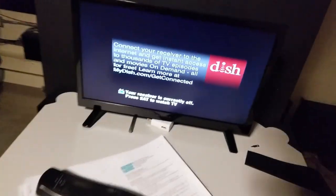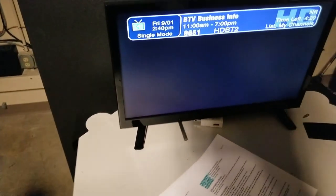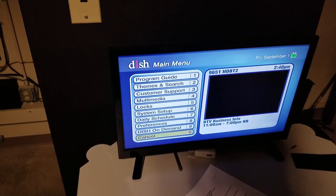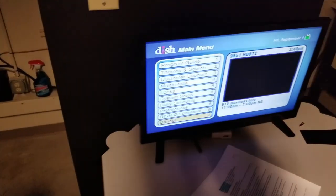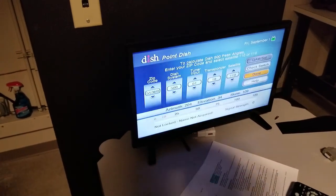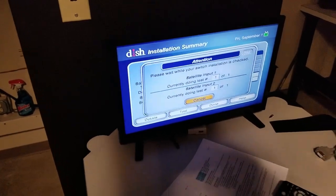That's where I'm working. The box is right there. Let's try to get a signal. Pretty awesome to be back here.